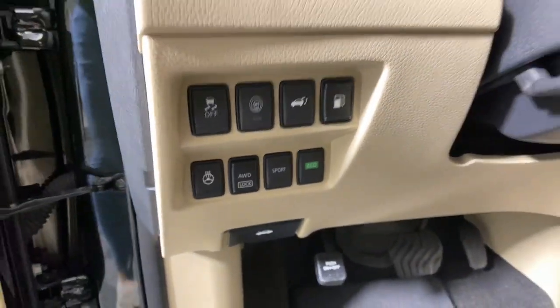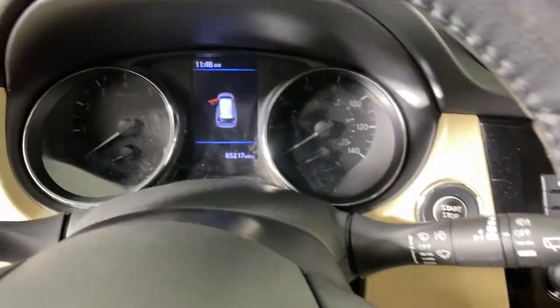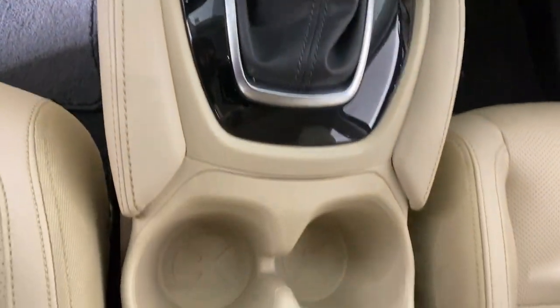These are just some of the great options this vehicle comes with: heated steering wheel, Apple CarPlay and/or Android Auto, navigation system, keyless entry, heated driver's seat, heated mirrors, fog lamps, satellite radio, power lift gate, and alarm.